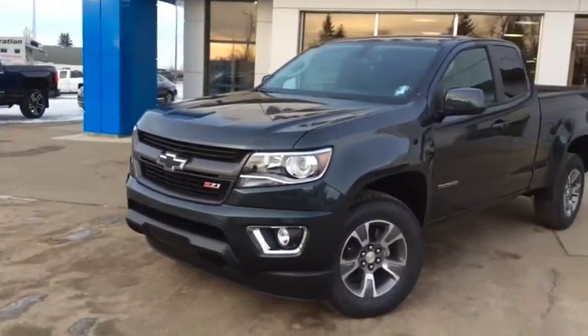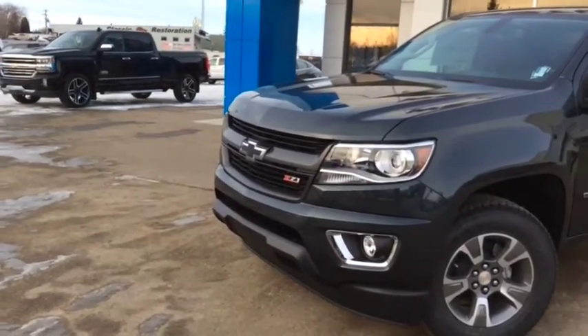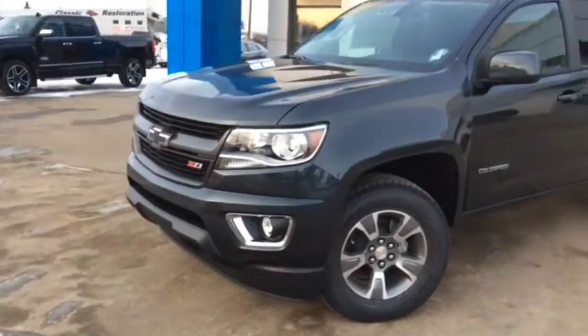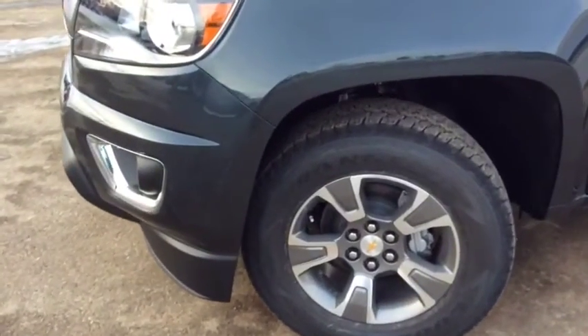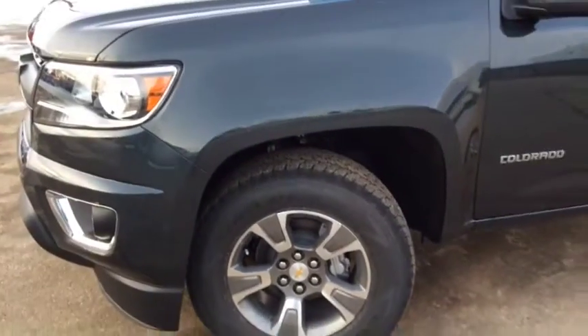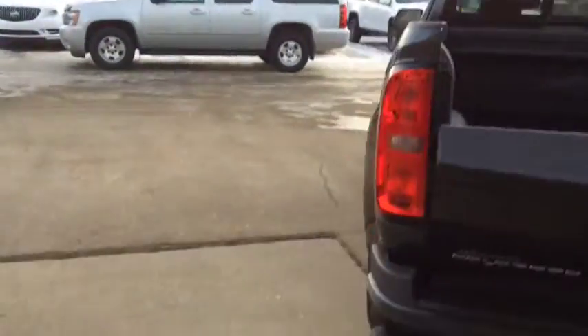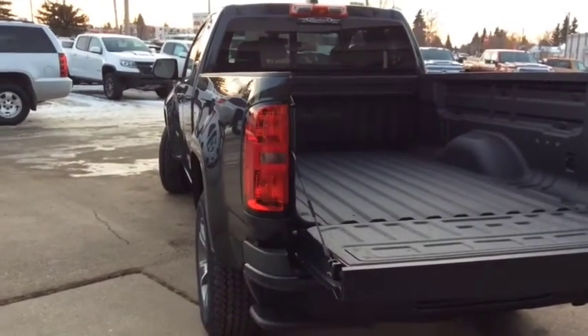The exterior of this gorgeous midsize pickup is enhanced with front and rear black bow ties, body-colored front and rear bumpers, body-colored mirror caps and door handles. You have 17-inch rims with 17-inch all-terrain tires, rear bumper corner steps for easy in and out of the box of the truck, an easy lift and lower tailgate, and a remote vehicle start for comfort and convenience.